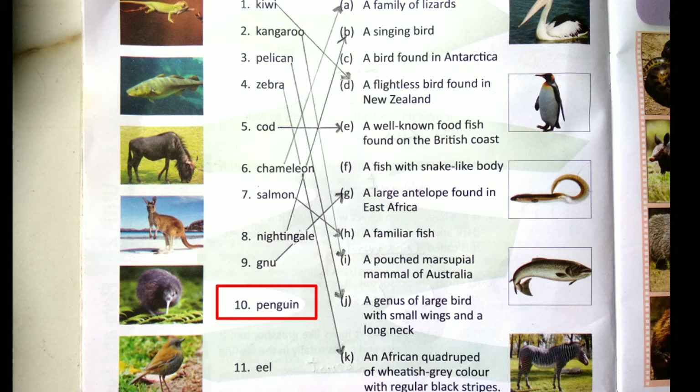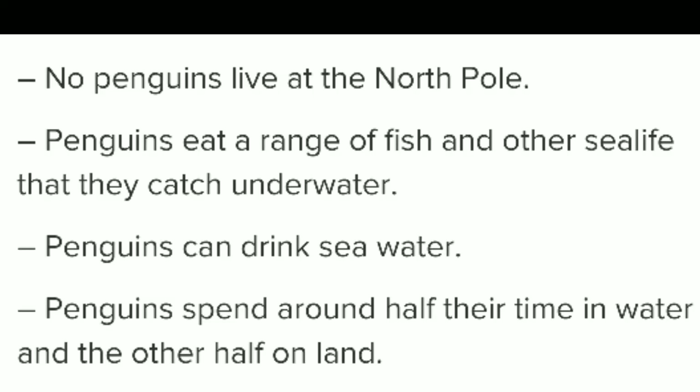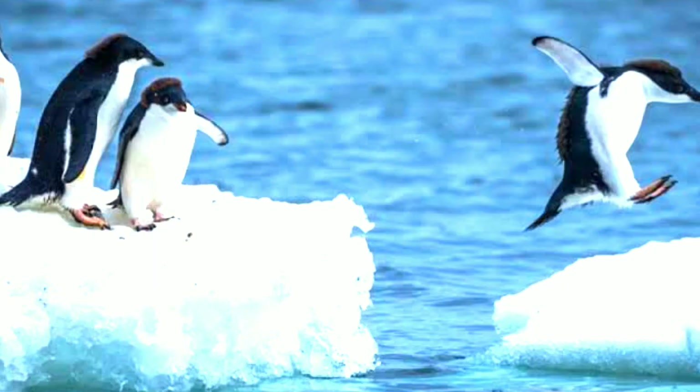Number 10 is Penguin. The answer is option C: a bird found in Antarctica. Penguins are flightless birds — they can't fly. Unlike other birds that use wings to fly, penguins use their wings as flippers to swim. Mostly all penguins are found in the Southern Hemisphere. Penguins can drink seawater and spend half the day in the water and half on land.